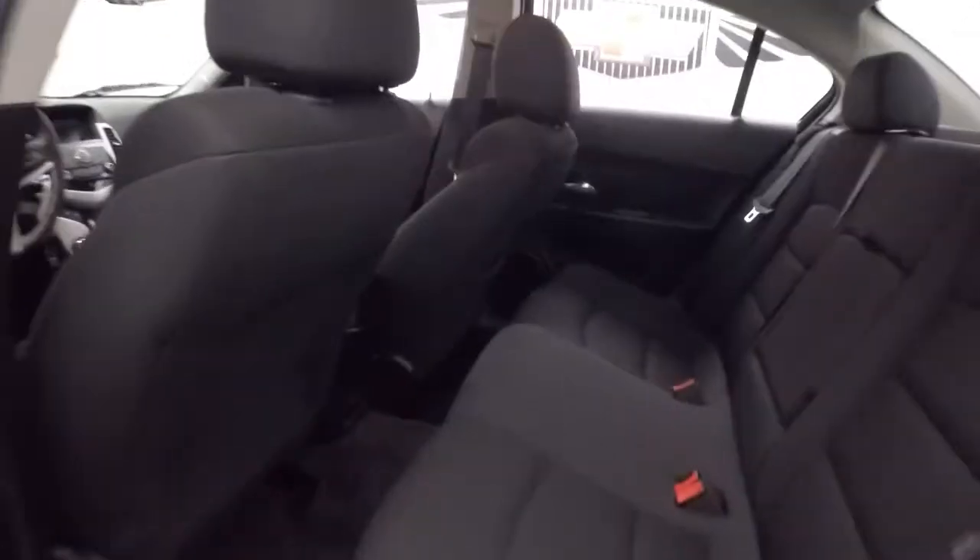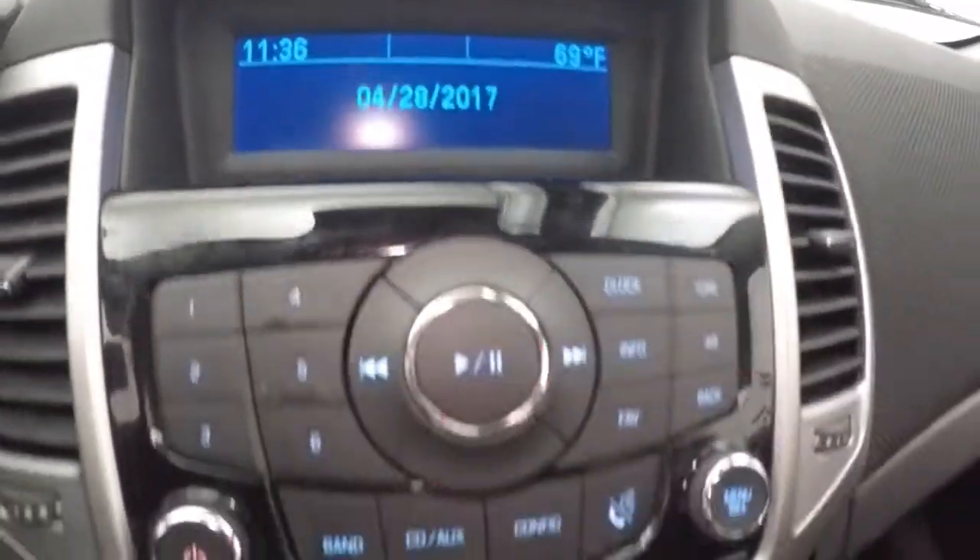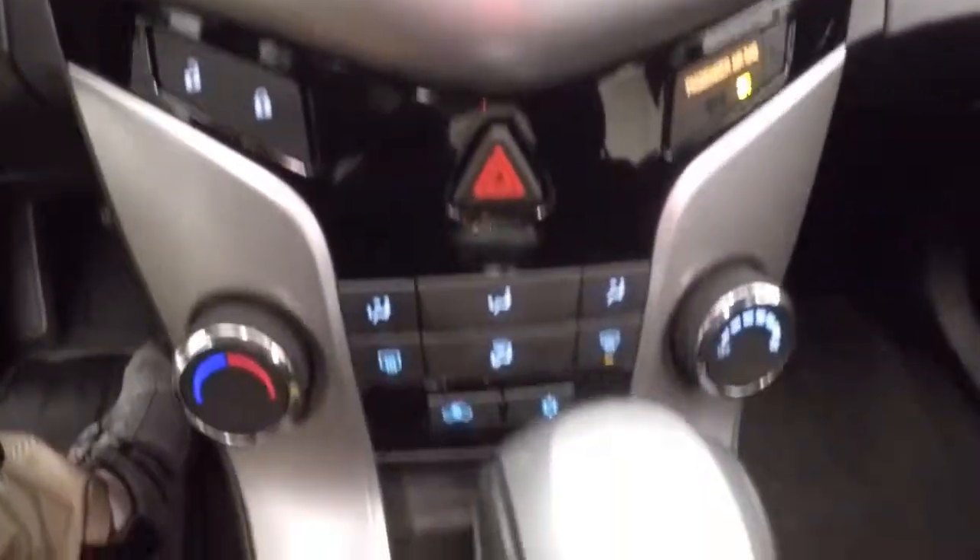Look in the back here — interior is in good shape, plenty of room. Up front, all your controls on the door, manual seats, cruise control, Bluetooth and stereo controls on the steering wheel, stereo controls, climate control, door lock and unlock buttons.